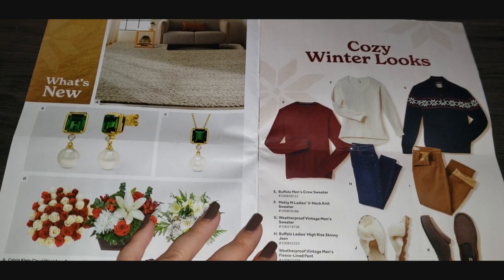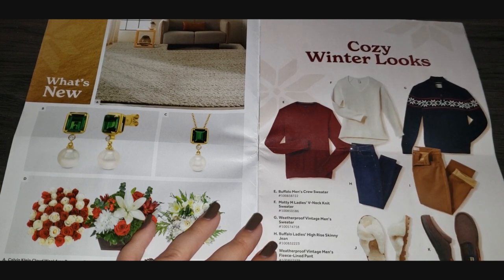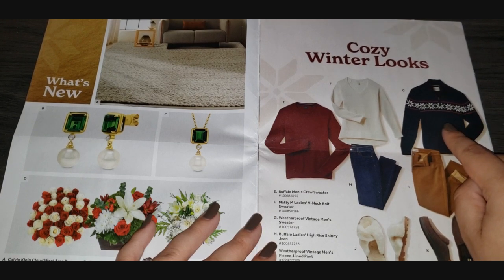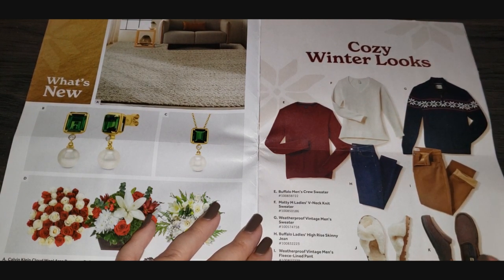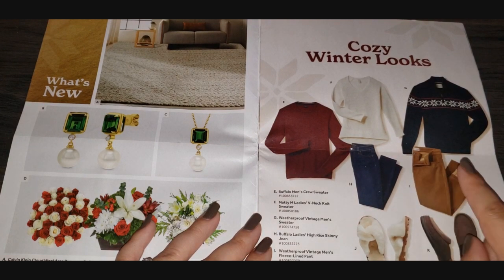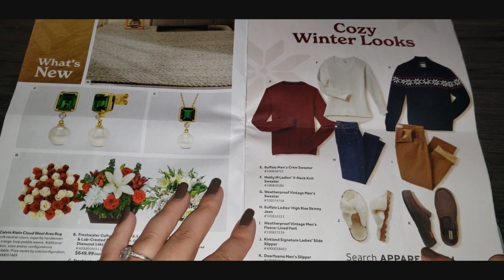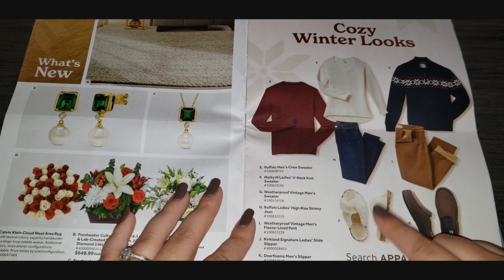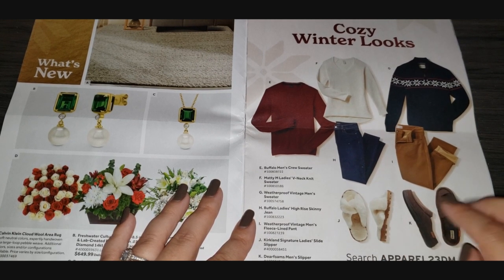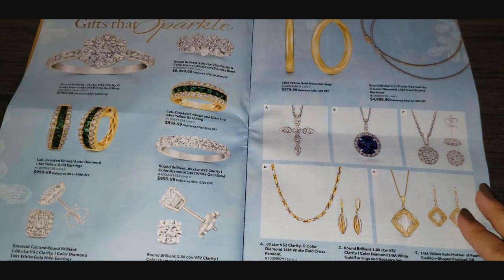Winter looks — some cozy winter fashion. We have men's sweaters, ladies' V-neck sweaters, vintage-style weatherproof men's sweaters with a poinsettia-type flower going across, skinny jeans for women, and fleece-lined pants for men. Down here we have some cute slipper options — Deer Foam for men and Kirkland slide slippers. They're like a sandal-slipper where your toes are still open. I don't really understand that — if it's cold enough to wear slippers, why do you want your toes exposed?